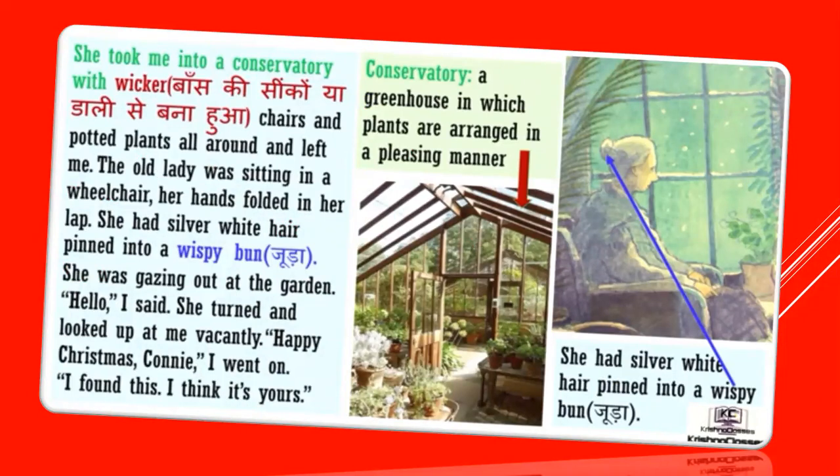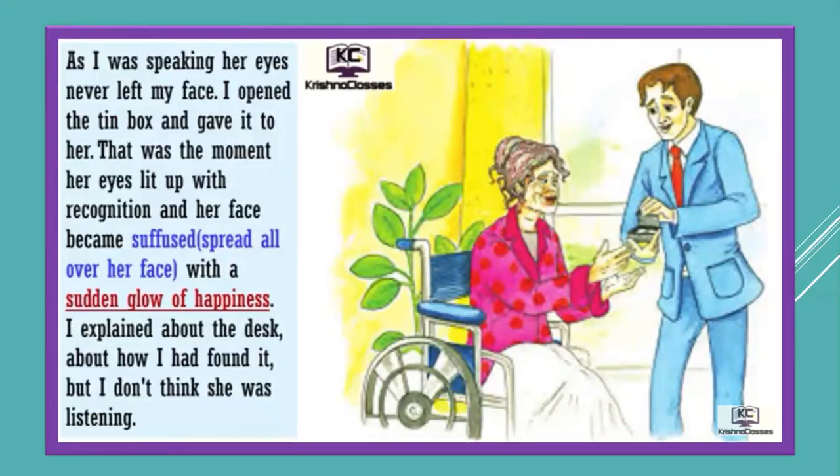She took me into a conservatory — conservatory means a greenhouse in which plants are arranged — with wicker chairs and potted plants all around and left me. The old lady was sitting in a wheelchair, her hands folded in her lap. She had silver-white hair pinned into a wispy bun. She was gazing out at the garden. 'Hello,' I said. She turned and looked up at me. 'Happy Christmas, Connie,' I went on. 'I found this — I think it's yours.' I opened the tin box and gave it to her. That was the moment her eyes lit up with recognition and her face became suffused with a sudden glow of happiness.